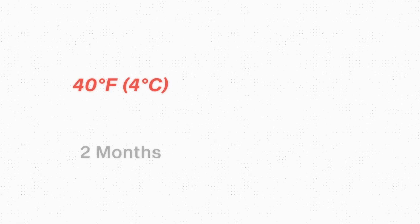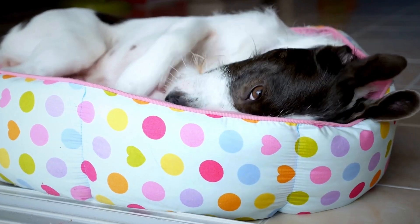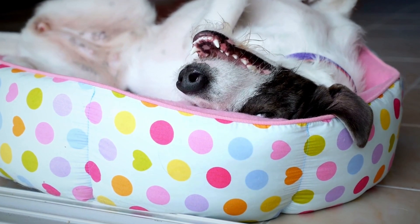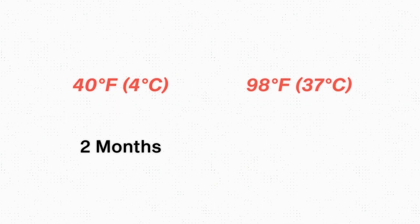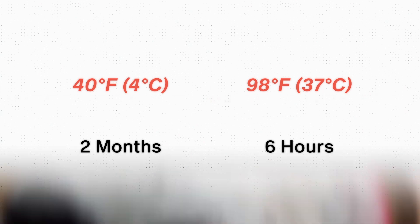One side effect of using those medications is that they could have a flare-up of papillomavirus. We also need to remember that at around 40 degrees Fahrenheit, this virus can survive for two months, so it can live in the bedding, bowls, and toys of your pet for quite some time. If temperatures are around 98 degrees Fahrenheit, then this virus will only live for about six hours.